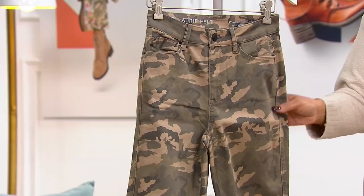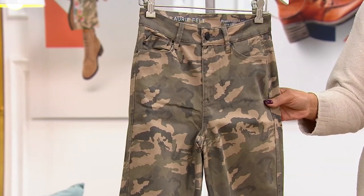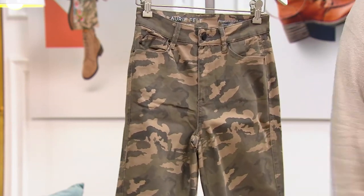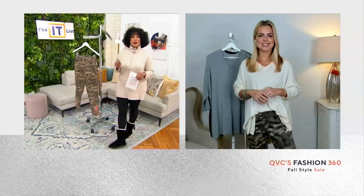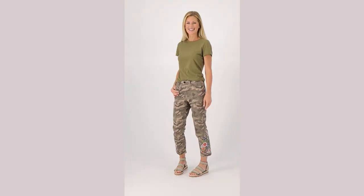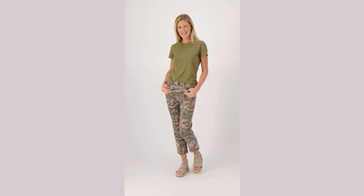The Lori Felt Silky Denim Ankle Straight Jeans with embroidery — item number A518634. We have regular and petite: petite is a 24-inch inseam, regular is a 27-inch inseam. Easy pay is $18.72. This is your first look. Talia, we'll see you a little later to talk about the easy pullover — please stand by! You can also go to qvc.com to see the entire It List.